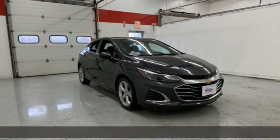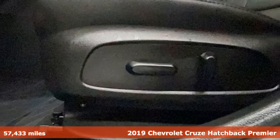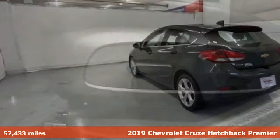It's a 2019 Chevrolet Cruze. This bold Cruze has the confidence to get you as far as your imagination can take you.